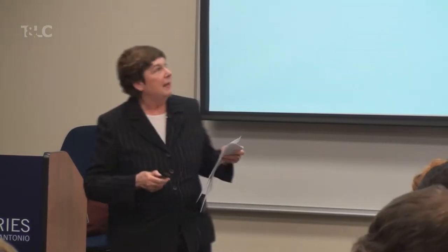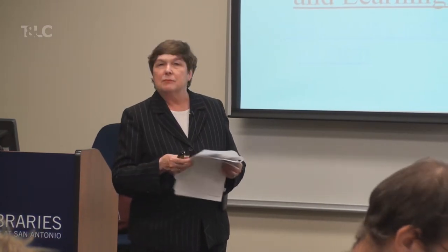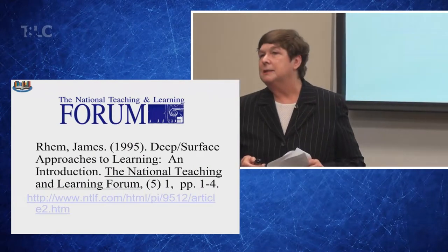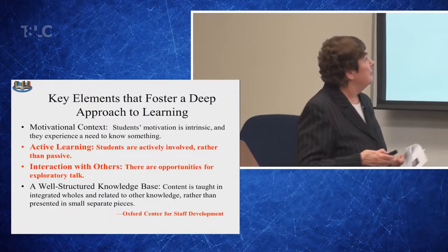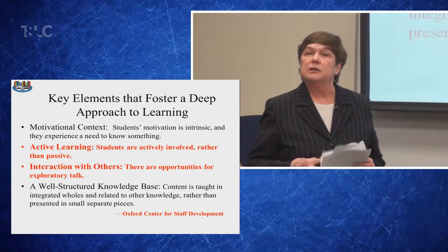I want to share something in your handout packet — a little article on Duke Learning. I recommend you read it; it's only two pages long and it actually changed the way I think about teaching. I can't go into all of it in a workshop this short, but the premises behind it are motivation, active learning, interaction, and a well-structured knowledge base.